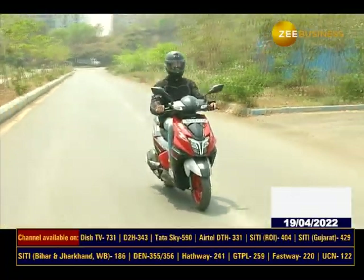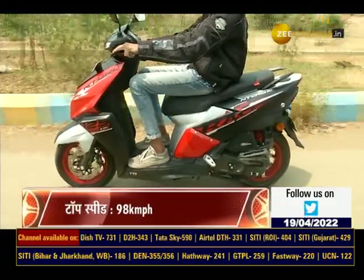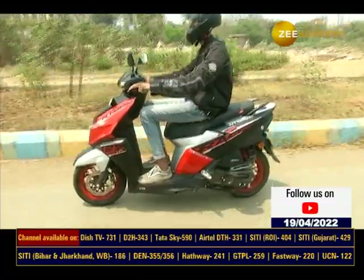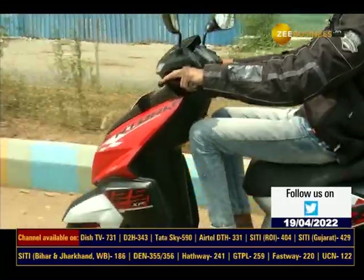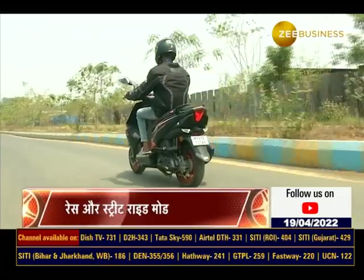Looks के साथ ही overall performance wise भी ये scooter काफी शानदार है। अगर brakes की बात करें तो NTorq Race XP के आगे disc brake दिया है, वहीं पीछे की ओर drum brake मिलते हैं। इसके front में telescopic forks और rear में monoshock suspension मिलता है। Silencer पर matte black color और silver रंग में muffler दिया गया है।